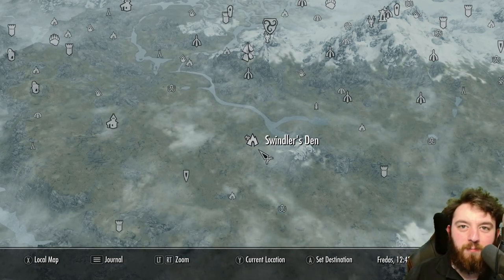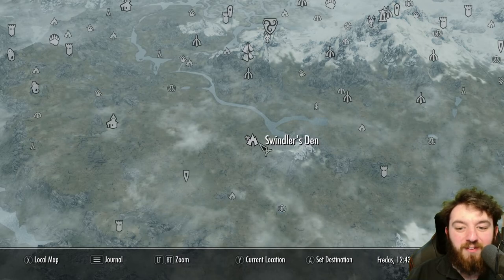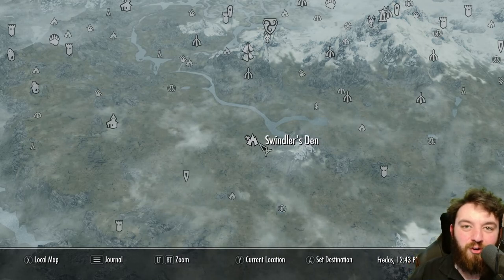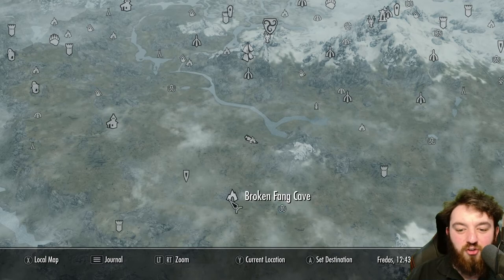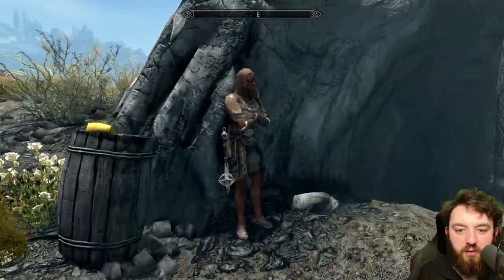Have you ever had so much mead that you end up getting stuck in a hay bale? Well this guy has. We are at the Swindlers Den. Thank you for joining me in the Skyrim Explored series. Just north of Broken Fang Cave and east of Dukar's Monument you'll find the den — the Swindlers Den.